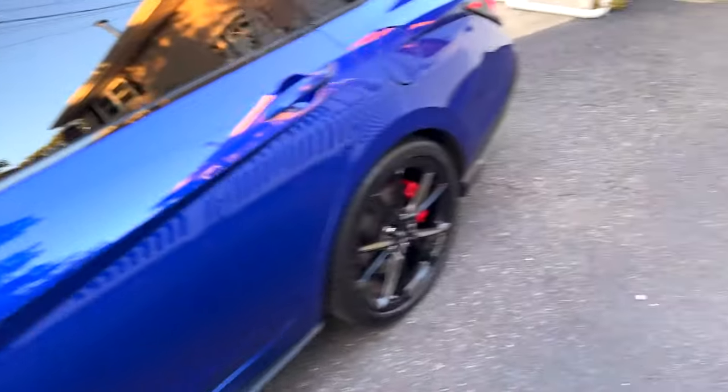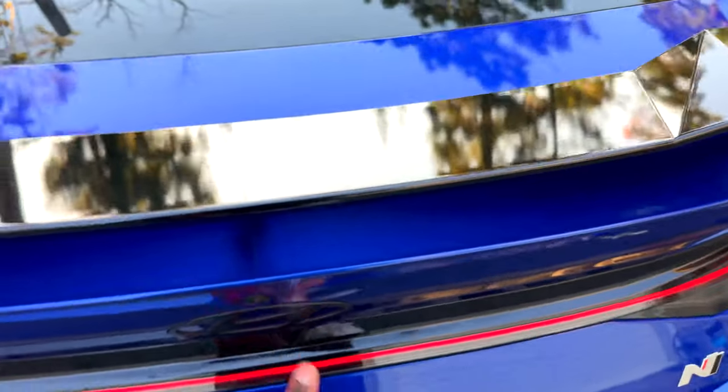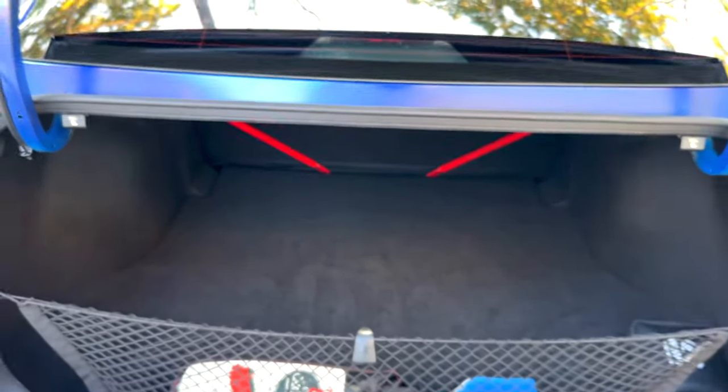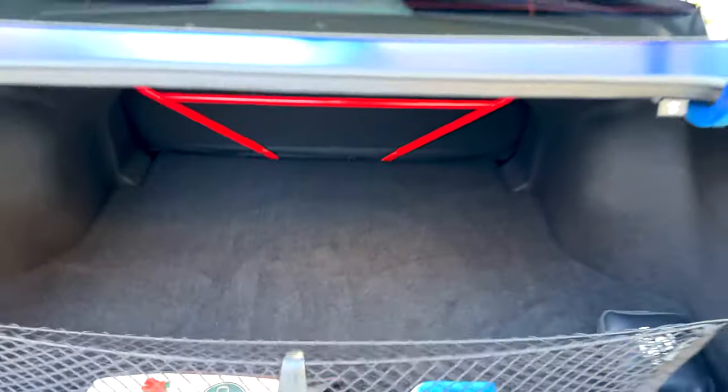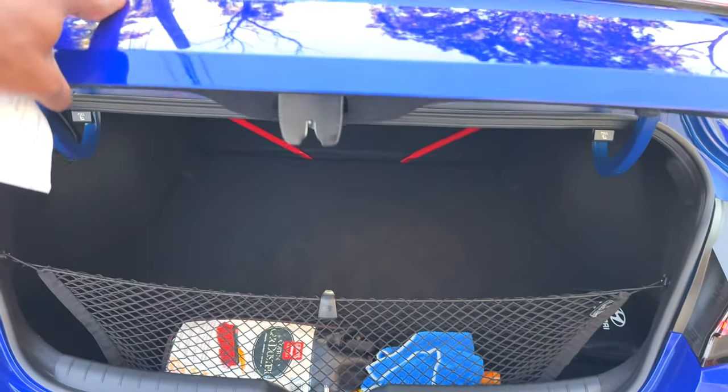Let's check out the trunk. Decent-sized trunk — it's not small, it's not huge, but it's decent. There's a good amount of room in there.